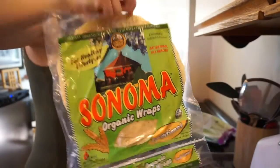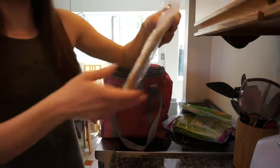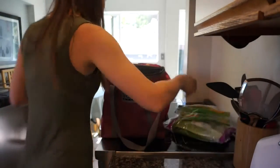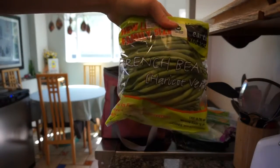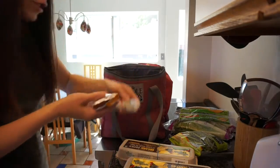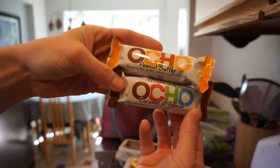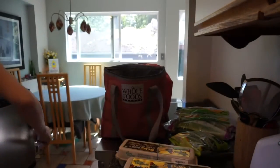I'll talk about the menu when we're all done. I got some flour tortillas for enchiladas. I got two cartons of eggs. I love these Ocho's — I got two of the caramel peanut and one of the peanut butter. I like them a lot.